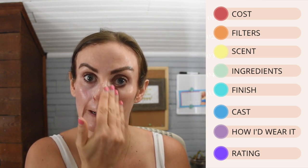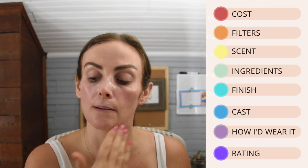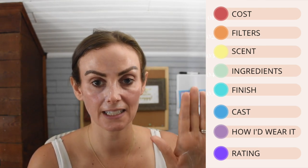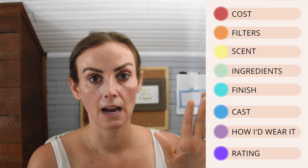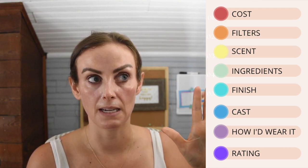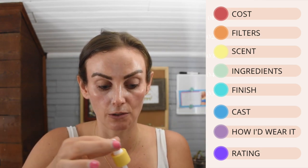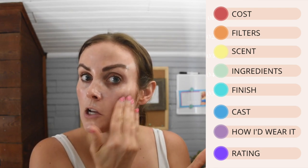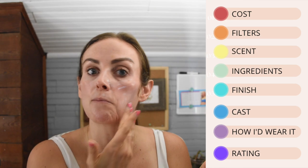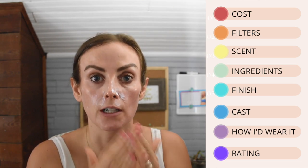I start with small, thin layers and build up if needed. I've moved away from the two or three finger-length stroke method because I end up with too much product on my hand and can't apply it in thin layers. You can measure with a quarter teaspoon, or just apply in small thin layers and trust you're getting enough coverage.